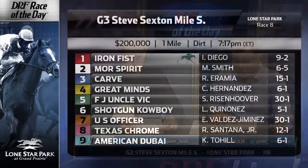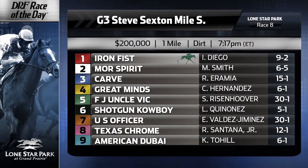One of the longer prices in this race is the number 5, FJ Uncle Vic, third start off the form cycle, eligible to show a little bit of stretch-out speed, but he's 0 for 13 lifetime over the Lone Star surface. He finished last in this race in 2016, eighth of 10 in 2015, and is up against it from a class standpoint. He just looks like he's in too tough here.